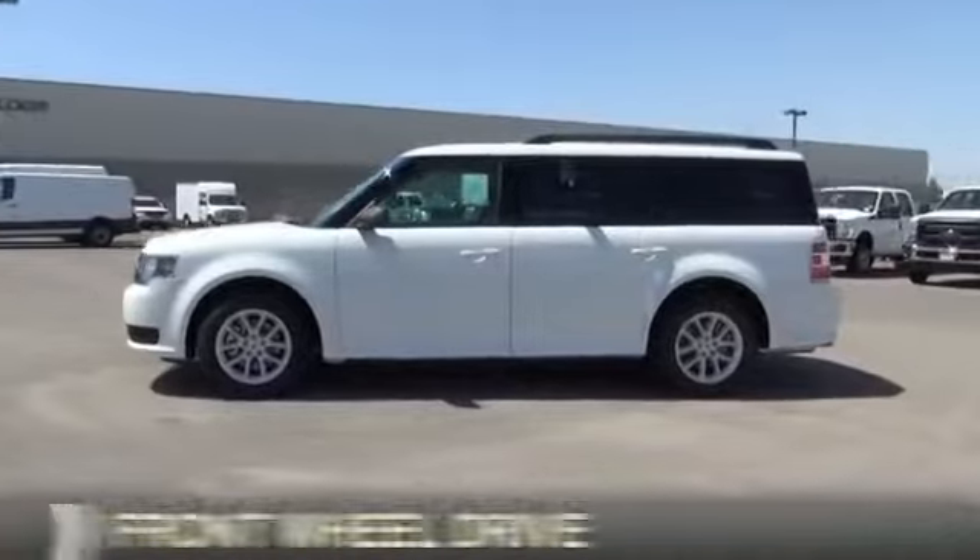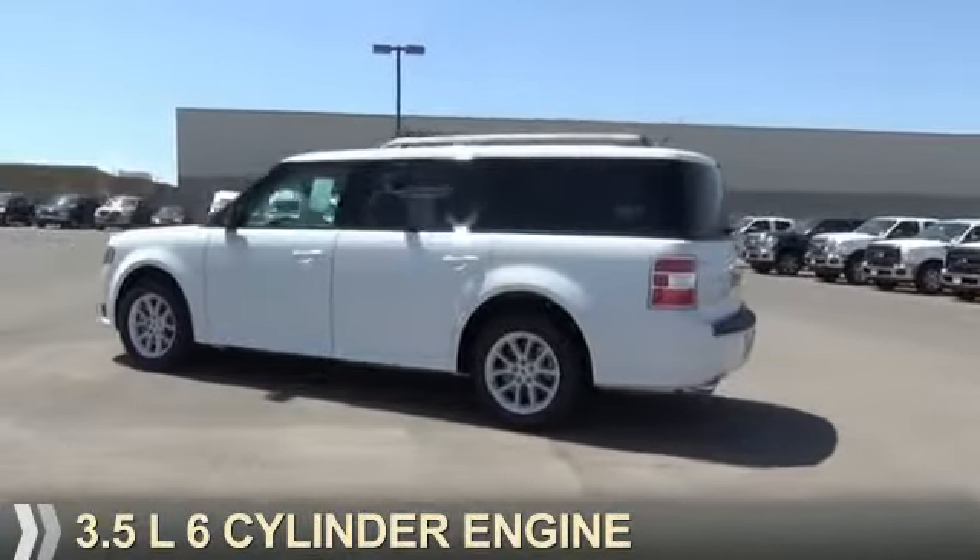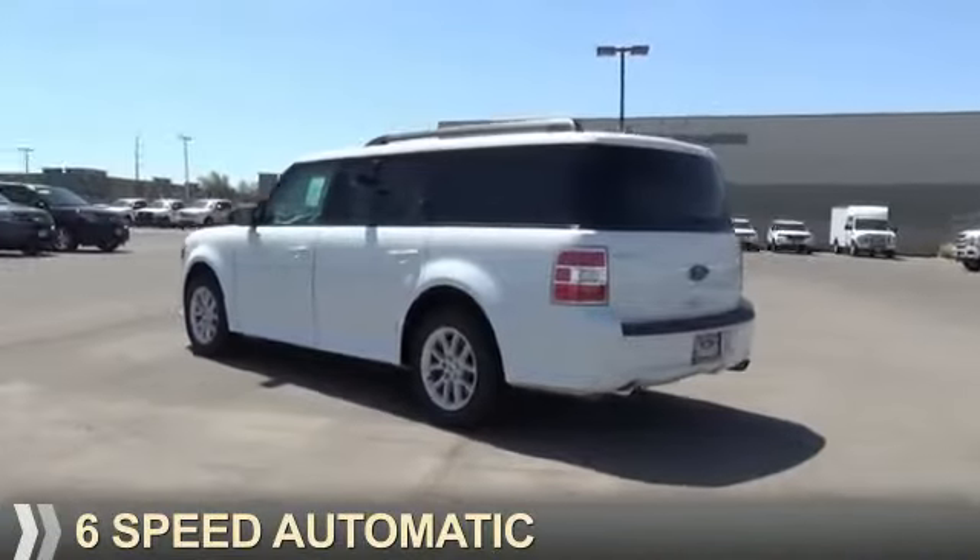It's powered by front wheel drive, a 3.5 liter, 6-cylinder engine, and a 6-speed automatic transmission.